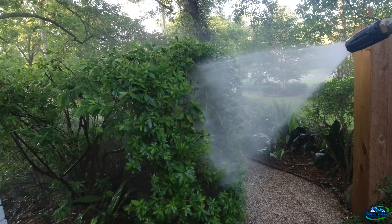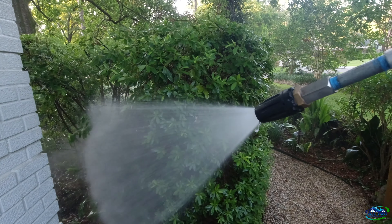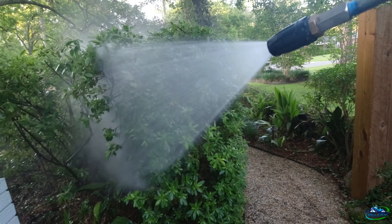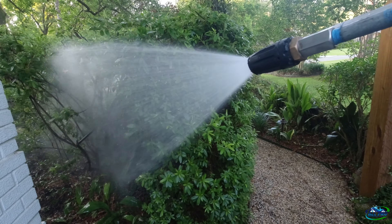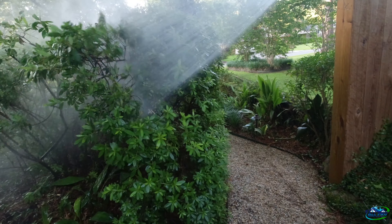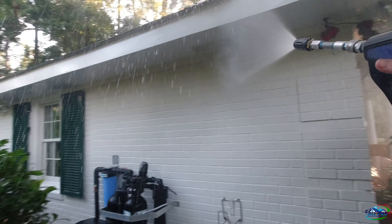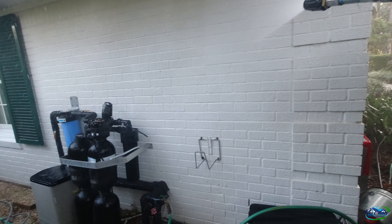Alright guys, spraying the house down — looking good in the hood. There's a bunch of trees so I may not get much more footage; I've got to deal with a lot of funky angles. I'll get you what I can.